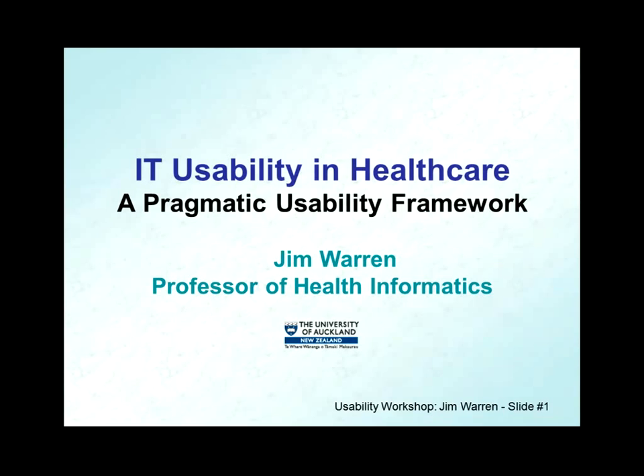Jim was nice enough to host me when I was in New Zealand last April when I delivered a seminar and met with the faculty at the University of Auckland. So it's my great pleasure to return the favor today. Addressing the topic of IT usability and healthcare — a pragmatic usability framework — please join me in welcoming Professor Jim Warren.